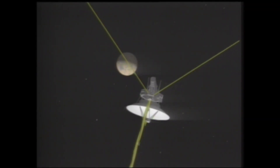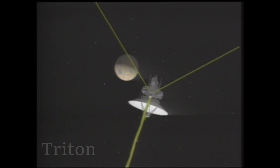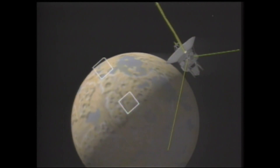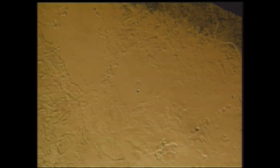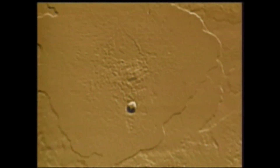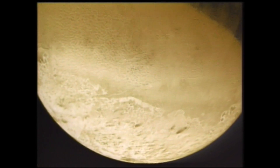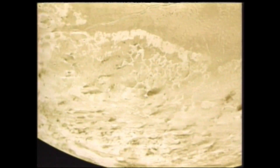And when Voyager 2 flew over Neptune, it also cruised by Triton, Neptune's largest moon, one of 14 moons that Neptune has. But on Triton, Voyager 2 detected plumes of nitrogen gas coming from cracks in the frosty surface. And astronomers think that Triton might actually have a subsurface ocean, making this moon an intriguing candidate in the search for microbial alien life.